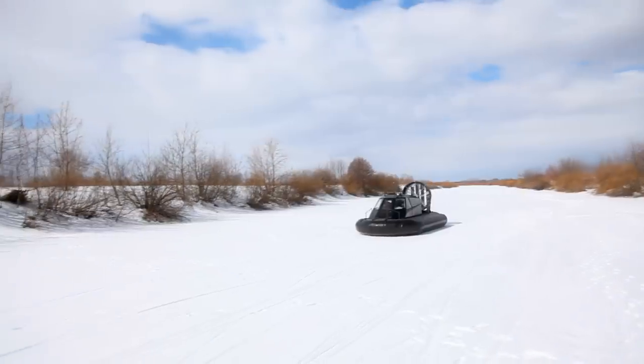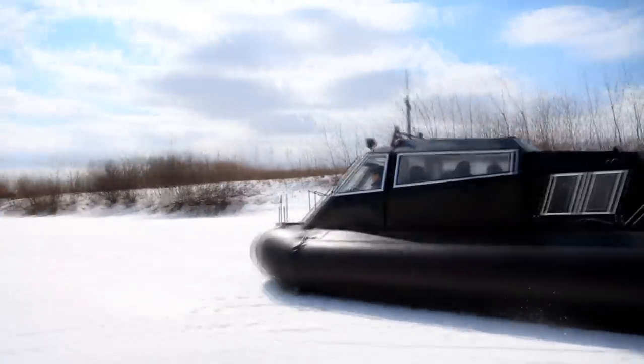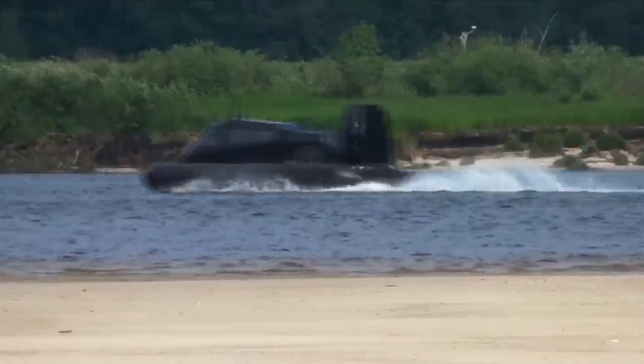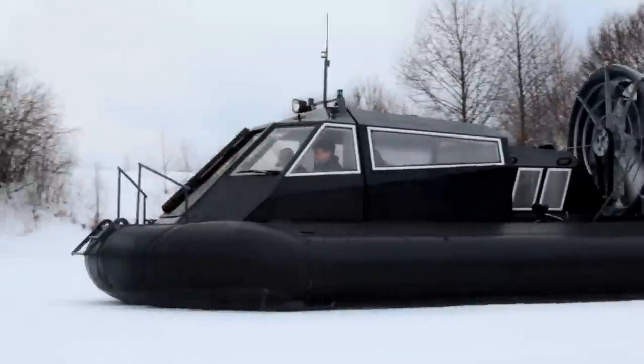Mirage 7 is a multifunctional vehicle as it can be operated as a runabout, passenger, rescue, tourist, ambulance, cargo, and patrol boat.